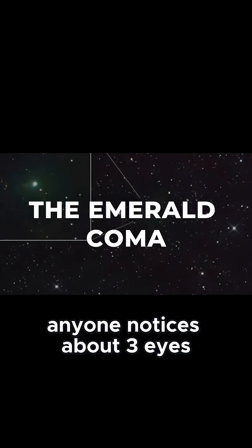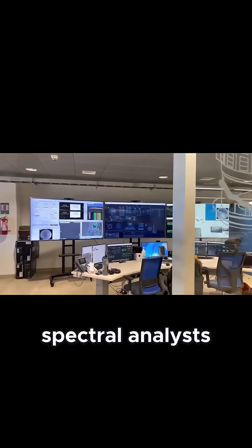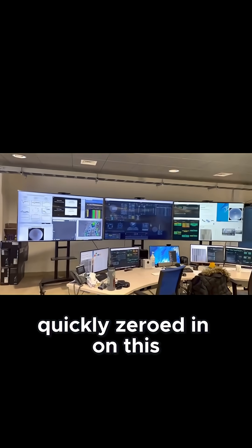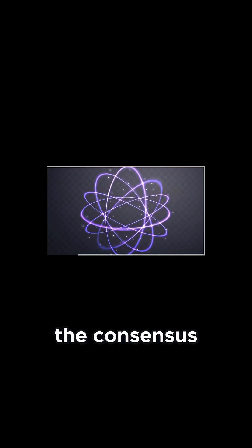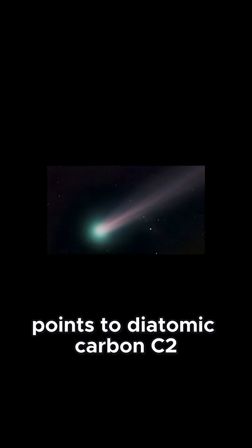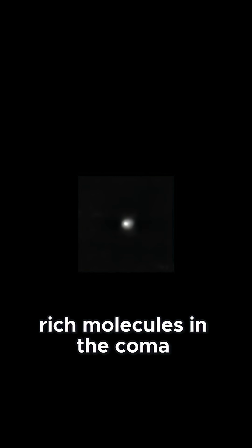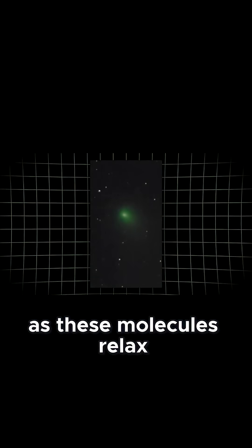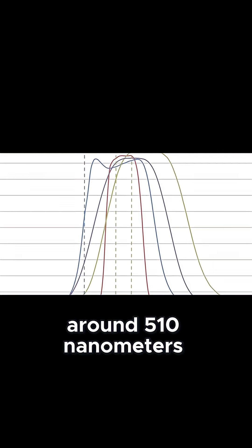The first thing anyone notices about 3i-Atlas is its striking green glow. Spectral analysts quickly zeroed in on this color, scouring the comet's light for chemical fingerprints. The consensus, backed by ultraviolet excited spectra from both professional and amateur teams, points to diatomic carbon, C2, as the main culprit. When sunlight hits carbon-rich molecules in the coma, it kicks them into an excited state. As these molecules relax, they emit a vivid green light, especially in the swan bands around 510 nm.